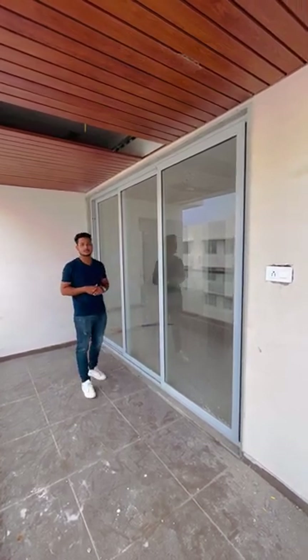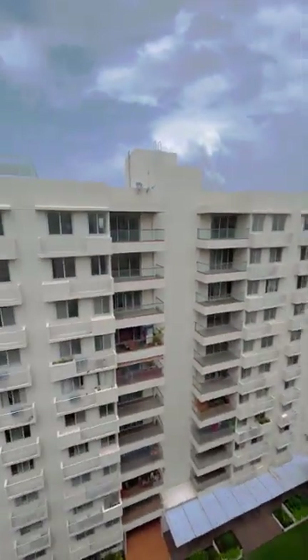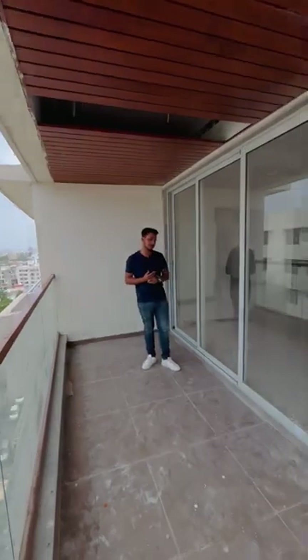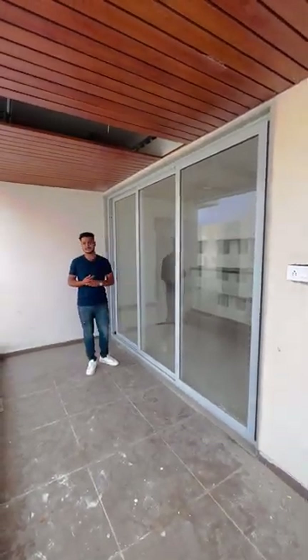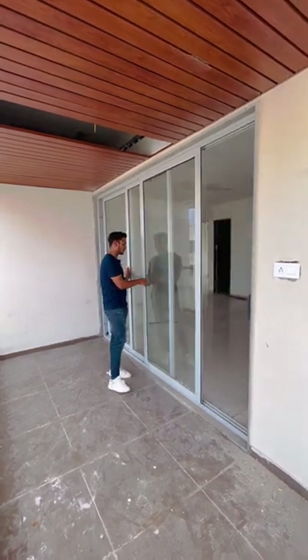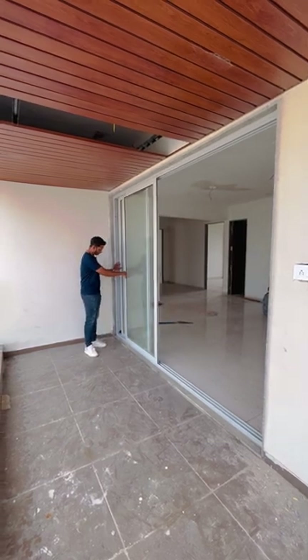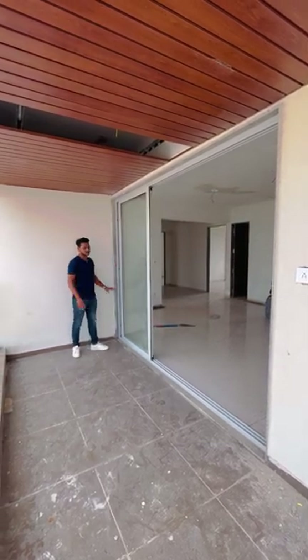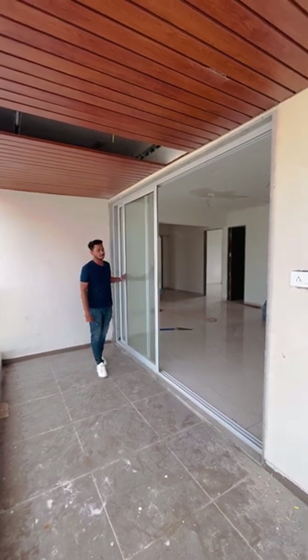As this whole building is commercial, as you can see, now moving towards the back. The orientation of this window is three track and three shutters of glass. You are getting an opening of almost around 65 to 70 percent — all three glasses can open. Here is the opening lock that we have used.